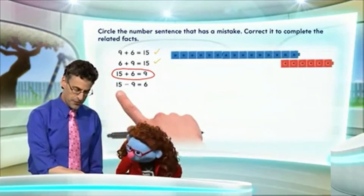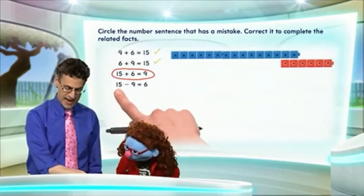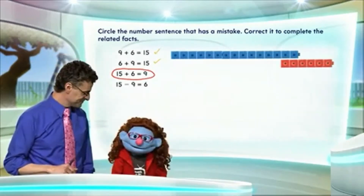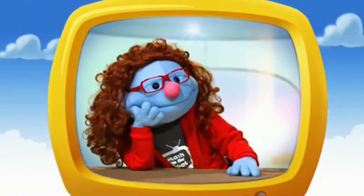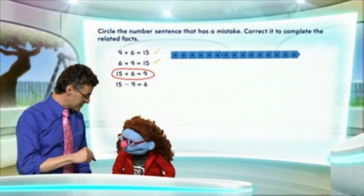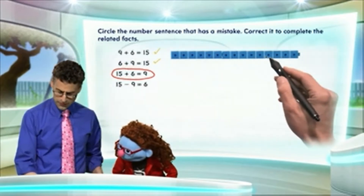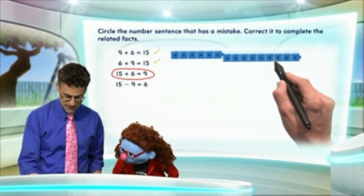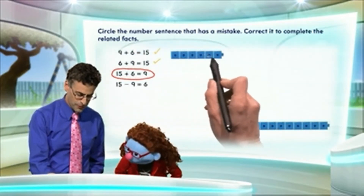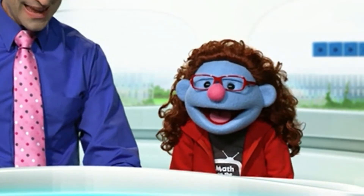But now let's go to the last one: 15 minus 9 equals 6. Think about it and see if that's actually going to be a correct or a mistaken number sentence. Turns out that this last number sentence is a correct one. 15 minus 9 — minus 9 means we're going to remove, we're going to subtract 9 cubes. So I take them away, and what am I left with? 1, 2, 3, 4, 5, 6. This one is correct, so it gets a check mark.